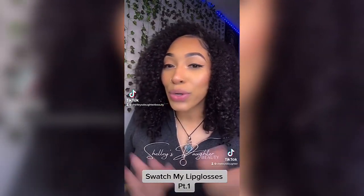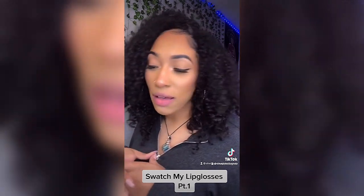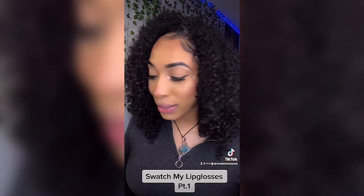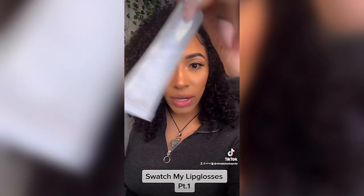Hi, my name is Ashley, I'm the owner of Shelly's Daughter of Beauty. Today we're going to be doing some lip gloss swatches of my new lip glosses. The clear Clarity I'm not going to swatch because it's clear, but I will swatch the Clear Quartz which is the clear gloss that has glitter in it.